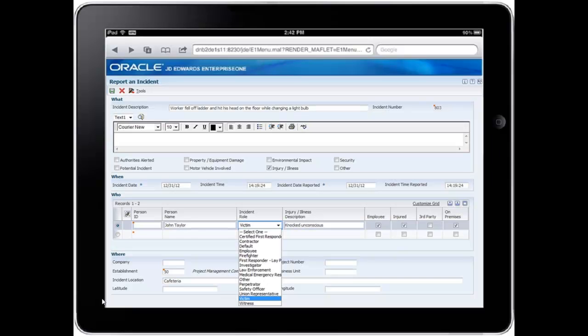Any employee can immediately report an incident on the spot using a tablet device from the incident location. They can enter the core details with as little or as much information as they know. Key details include what, when, who, and where. Once the incident is reported, it immediately sends notification via e-mails to those that need to know.